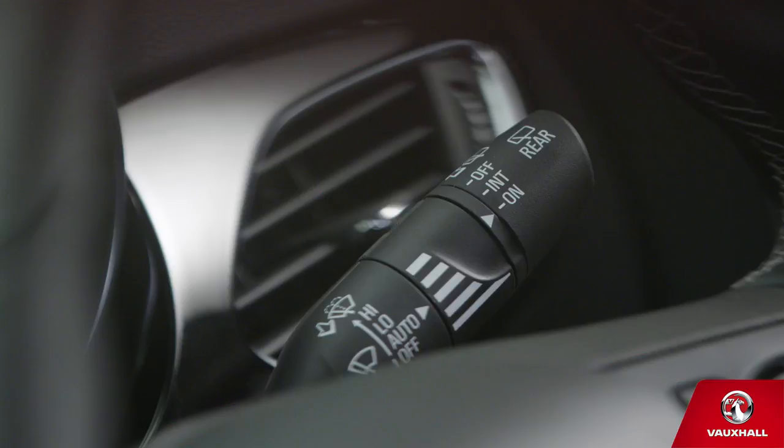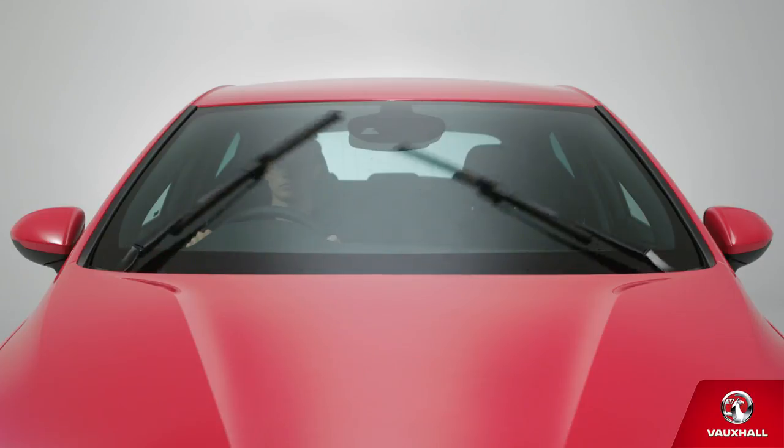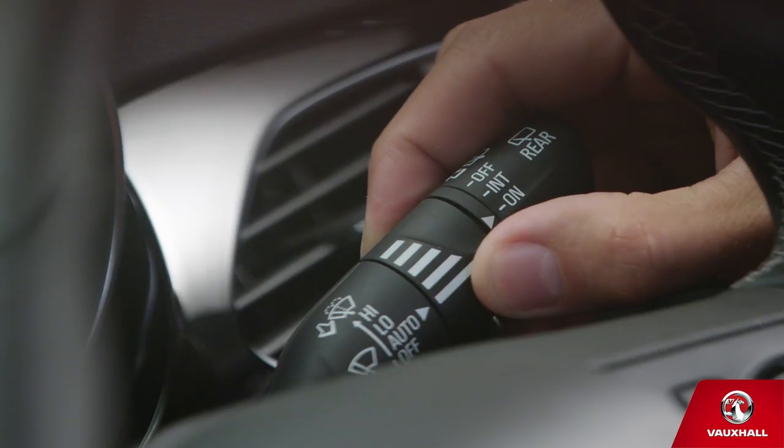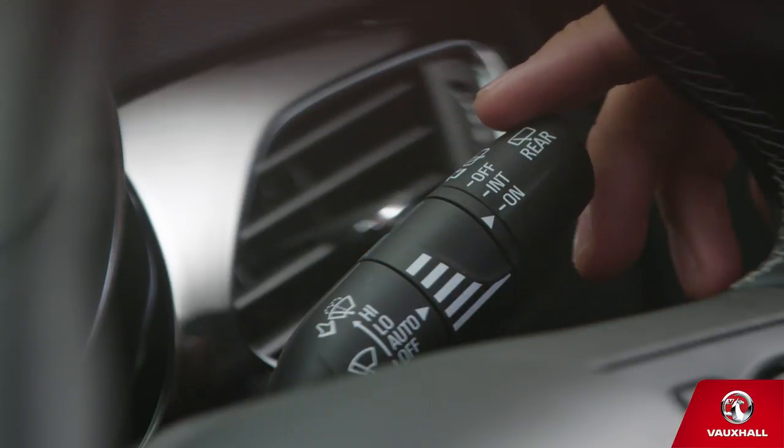Who cares if it's raining? To turn on your wipers, push up the stalk to the right of the steering wheel — once for intermittent, twice for constant. Intermittent wipers too fast? Use the centre bit to control the speed. If you just need one swish, push the stalk down like this.